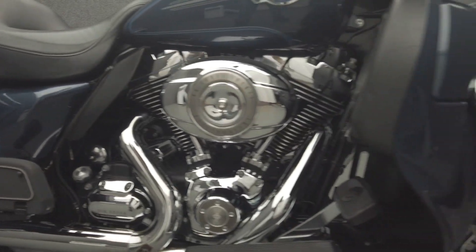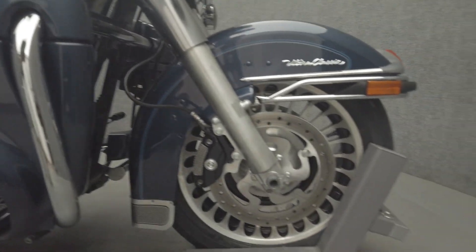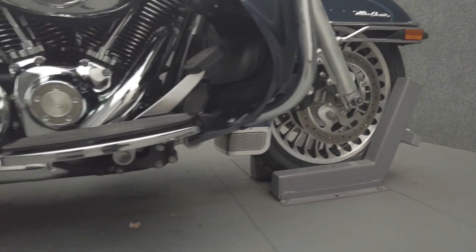It's been upgraded with passing lamp visors, smoke turn signals, a luggage rack, shift lever, fuel door cover, and mid-frame heat deflectors.